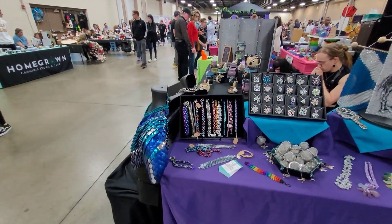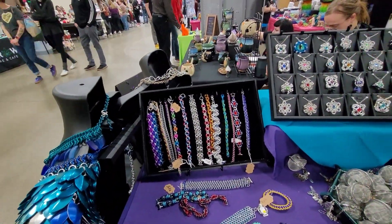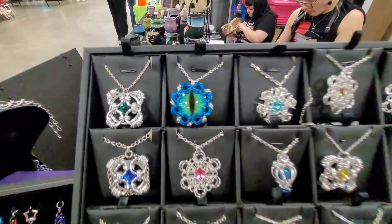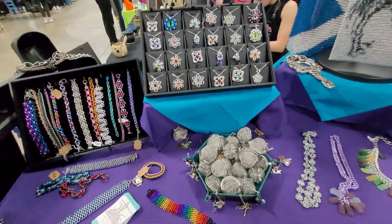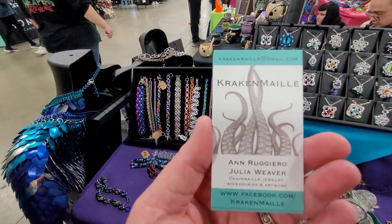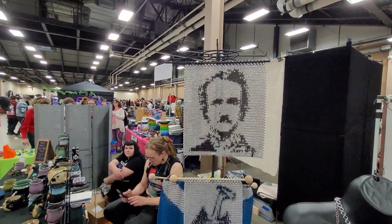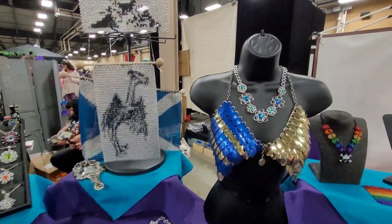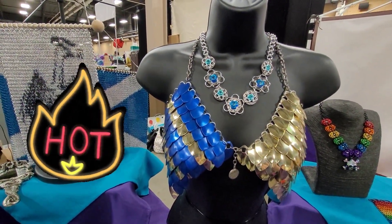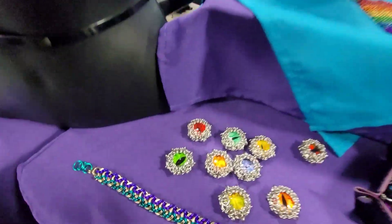So we came here to this booth called Kraken Mail — it's all chain mail. Look at these pendants they made, with the dragon eye in it. I love this. This is all hand done, handmade by Kraken Mail. Isn't that Edgar Allan Poe? Oh, I like that bra. It's scale mail — women's armor, we'll call it. I think I could rock that. It wouldn't cover much.